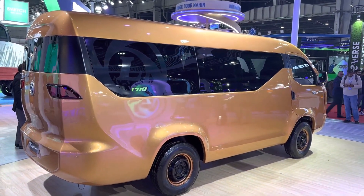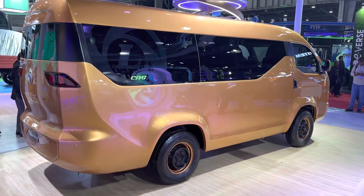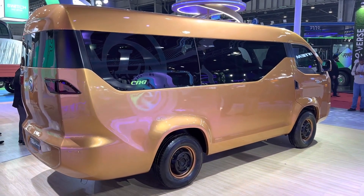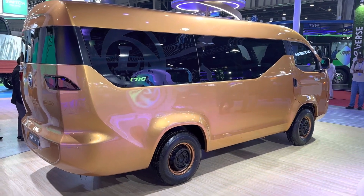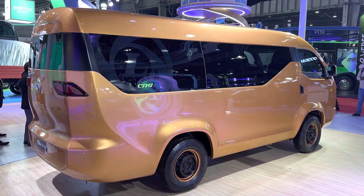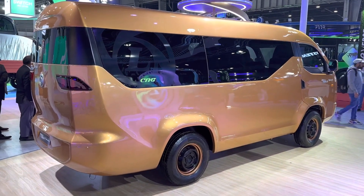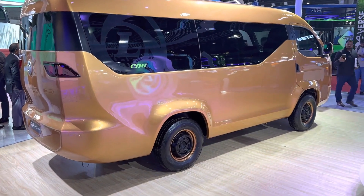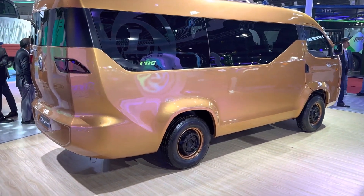Pretty cool looking van, and almost in line with what we've seen in other countries like Thailand where you have the Toyota Hiace — so it's about the same size. Coming out of Ashok Leyland, they could really undercut the market in terms of pricing and offer a slightly larger mobility solution for those looking for something like this.